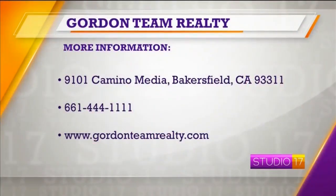If anyone wants to learn more about some of the listings, visit us at gordonteamrealty.com or give us a call at 444-1111.